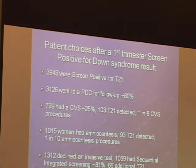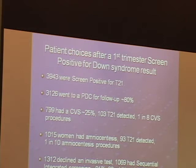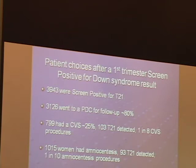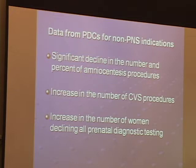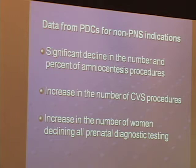About 1,300 women declined an invasive test. About 1,000 — 81% — had sequential integrated screening. Sixty-six additional Down syndrome fetuses were discovered in this group. We also gathered data from prenatal diagnosis centers for non-prenatal screening indications, and we've seen a significant decline in the past decade in the number and percent of amniocentesis procedures, an increase in CVS procedures, and an increase in the number of women declining all prenatal diagnostic testing.